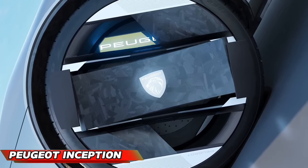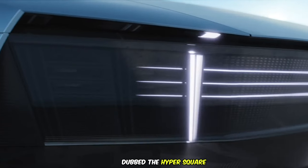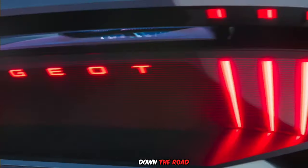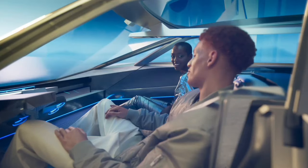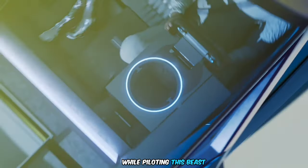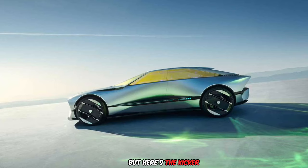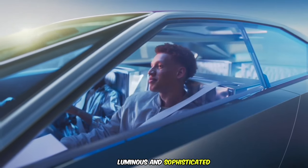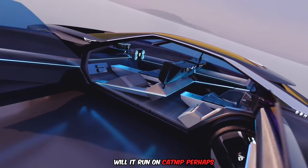The Peugeot Inception. Forget a regular steering wheel — this car comes with a tablet dubbed the HyperSquare. You might be able to play video games on it while cruising down the road. It's marketed as being feline, luminous, and sophisticated. What's up with the feline aspect? Are we expecting it to start purring every time we hit the gas? Will it run on catnip, perhaps?